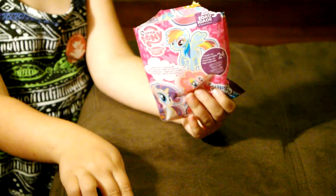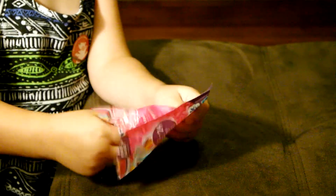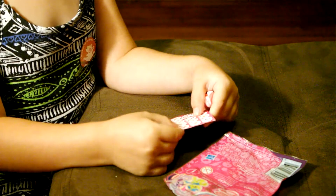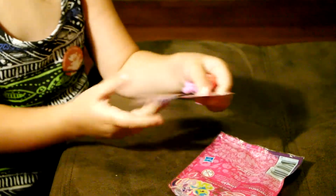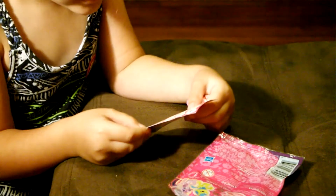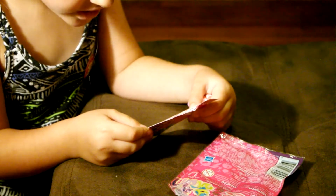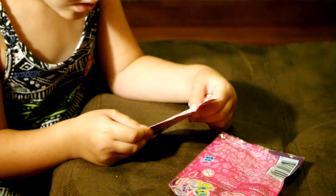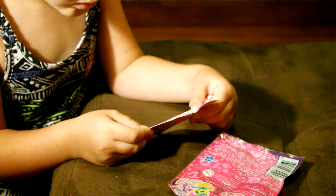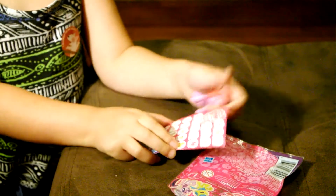This is a collector's card. I can read the name — Fizzy Pop. Fizzy Pop.